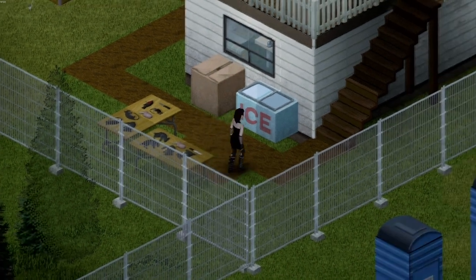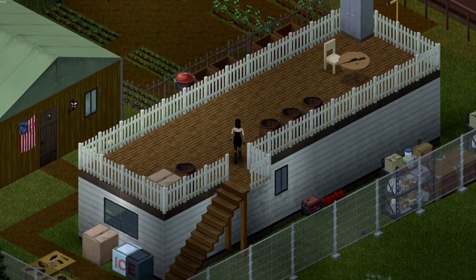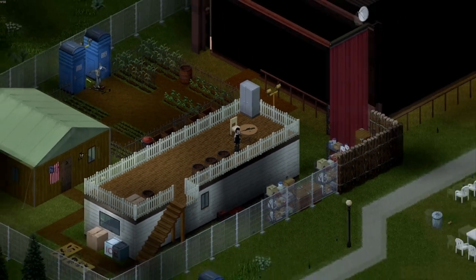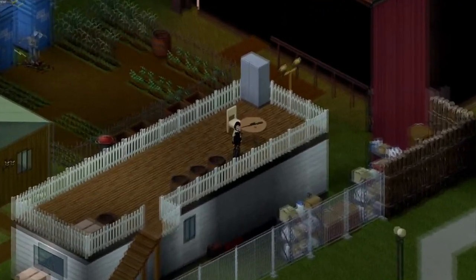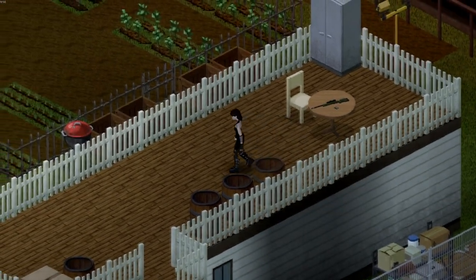As we head up towards the roof, you'll notice that we have a generator beside us for power, with a bunch of gas cans beside to keep it nice and fueled up. And of course on the roof we have water barrels to collect up all the rain so we can have the faucets running down below. With there being wide open concert space, we actually have a great vantage point to take out any Zeds or Raiders that want to come and attack us.